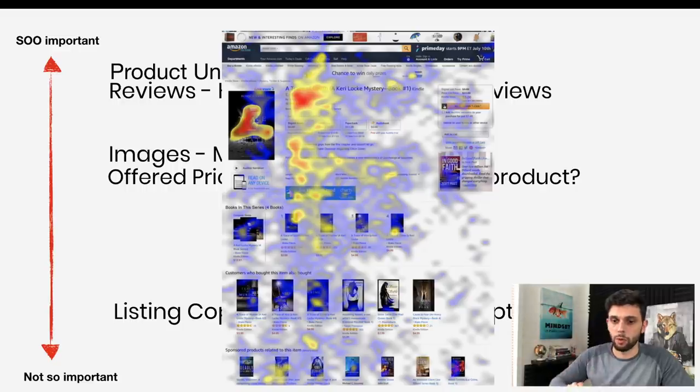The reason I've placed them in that order is illustrated by a heat map of where eyes look on an Amazon page. The darker red it gets, the more people are looking there — and that's the image and where the reviews are. Price is also something people look at, but not as much as the image and reviews. From my experience, image matters more than price, just slightly.